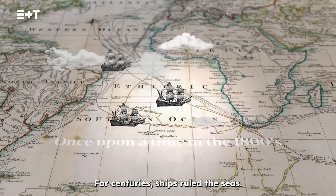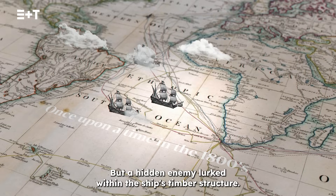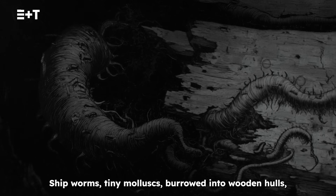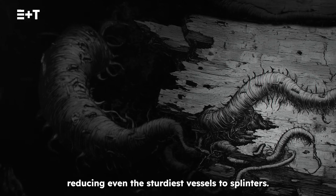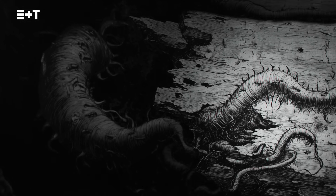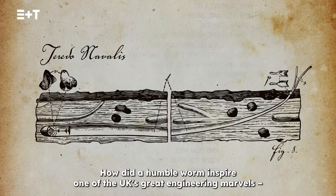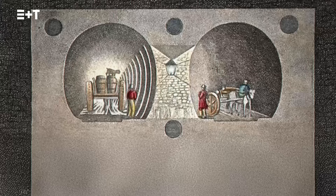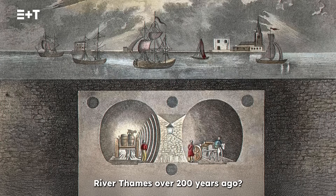For centuries, ships ruled the seas. But a hidden enemy lurked within the ship's timber structure. Shipworms, tiny mollusks, burrowed into wooden hulls, reducing even the sturdiest vessels to splinters. How did a humble worm inspire one of the UK's great engineering marvels — the first navigable tunnel built under London's River Thames, over 200 years ago?